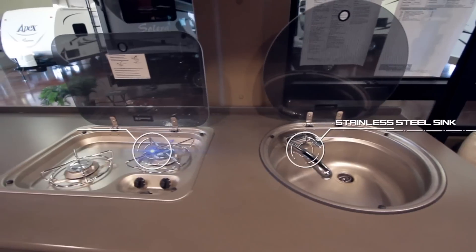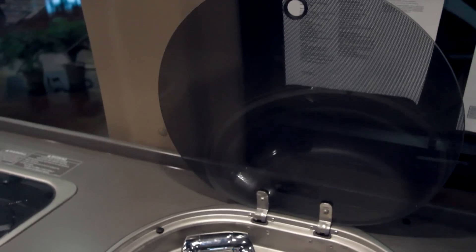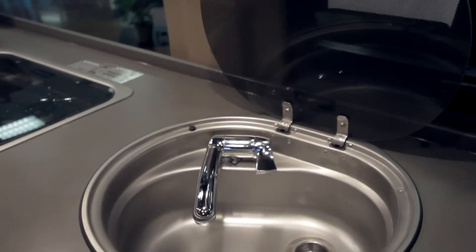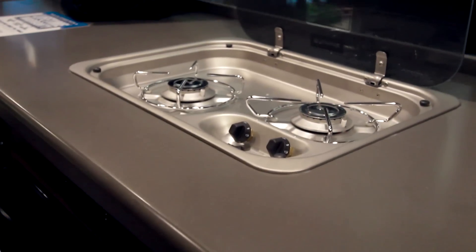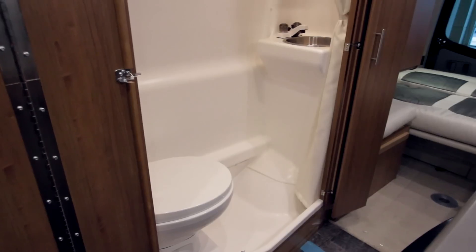Smart space design philosophy ensures you have the space you desire while still having the amenities you require. Some of these include a faucet that folds down beneath a flip-up glass cover, an energy-efficient microwave and refrigerator, and plenty of storage.